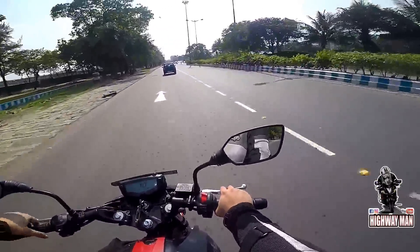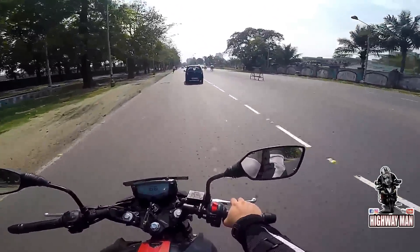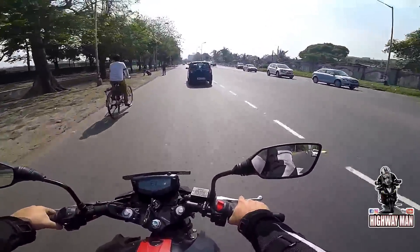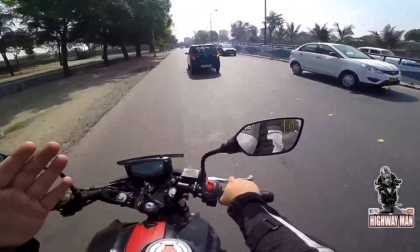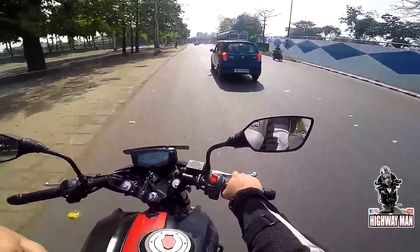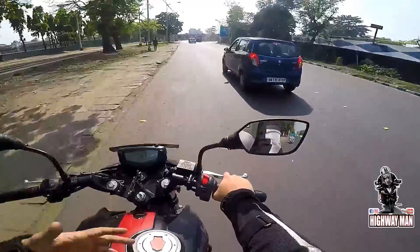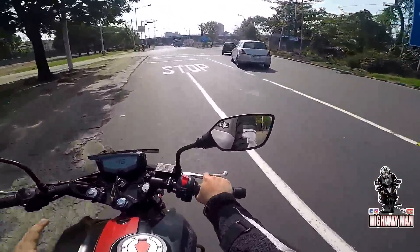It's got a beautiful meter. I have not seen a better meter on an Indian bike. Lots of features — it's got a gear position indicator, a lap timer, two trip meters, time, everything. Everything you throw at it, you have it. No problems whatsoever on this.